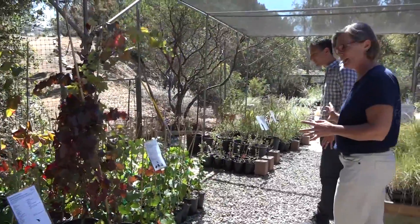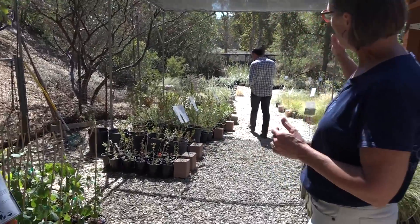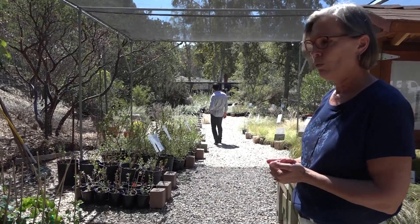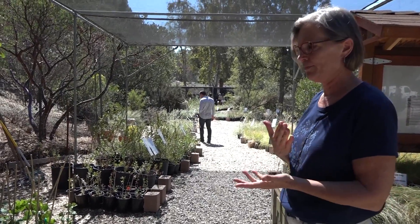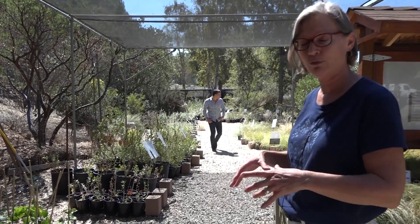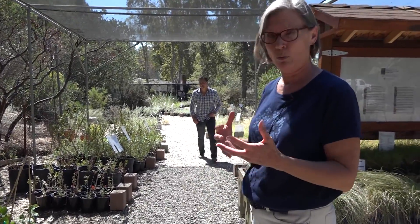As we walk this way, we're getting more into the native grasses, and then the desert section is down past Charles. Beyond the desert section is the riparian section. If you don't want to use plants that use a lot of water, don't go to the riparian section — those are plants that evolved along streams. But if you have a part of your yard where water pools or there's a natural wet place, the riparian section will have plants perfectly adapted to it.